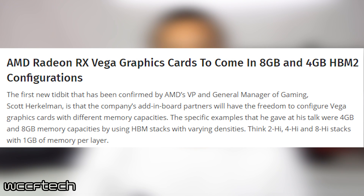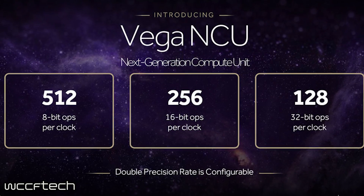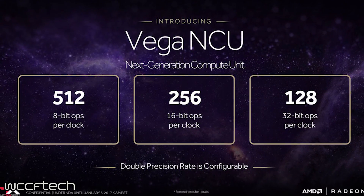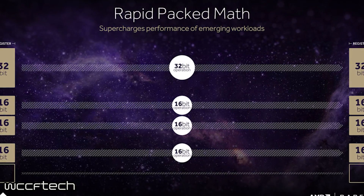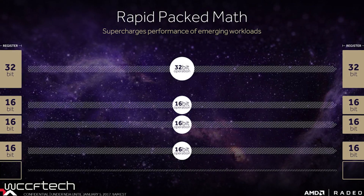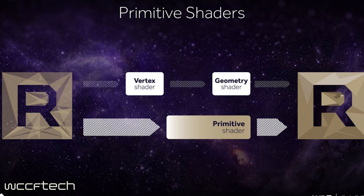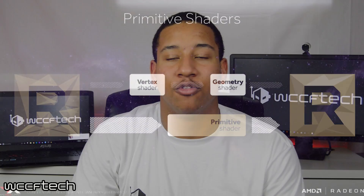This first piece reveals that the company's add-in board partners will have the ability to configure the Vega GPUs with different memory configurations. This is due to HBM memory being able to stack on top of each other in different layers. The specific references that Scott Herkelman with AMD gave were examples of 4 and 8 gig memory capacities, however 16 gigabytes will also be a possible configuration. This is pretty cool, which kind of automatically tells us that there might be some type of budget-oriented Vega card that will probably have less VRAM, but will be in a more affordable price package, but we'll definitely be waiting on that one for sure.